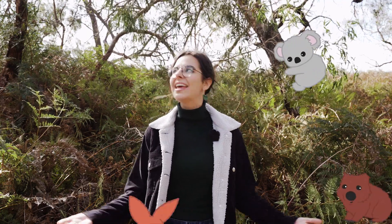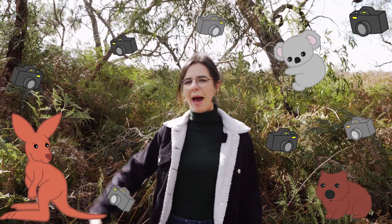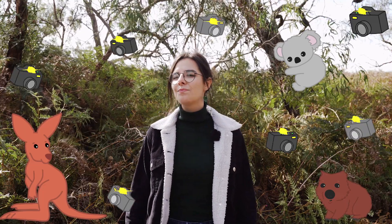The koala, the wombat, the kangaroo. They're the Beyoncés of the Australian bush, dodging paparazzi at every corner. And if you ask me, it's been that way for far too long.